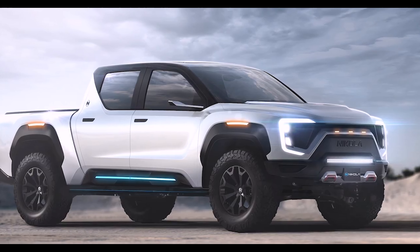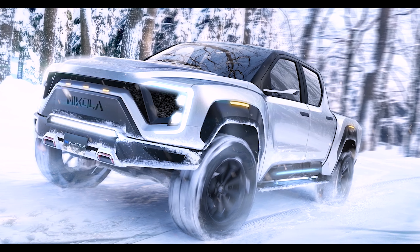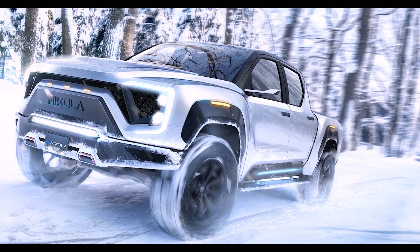That was until I found the solution in my own back pocket with my longtime friend, CEO and founder of Nikola Motors. Together, Trevor and I are proud to announce the Nikola Badger, which is the world's first hydrogen and battery-electric-powered pickup truck.